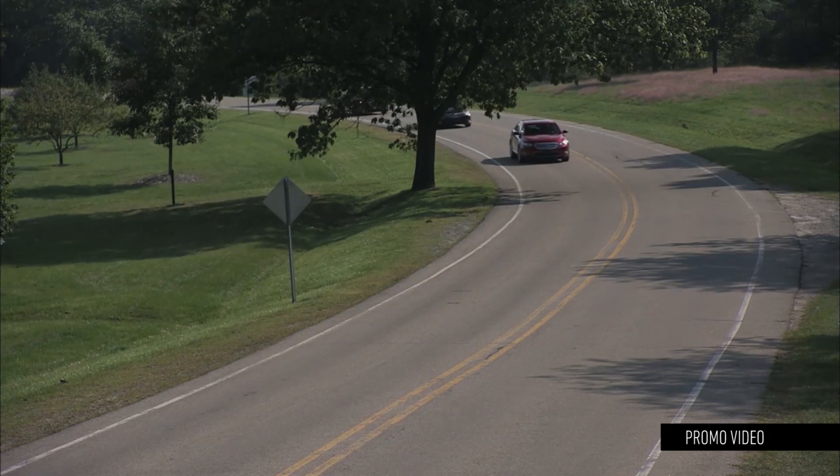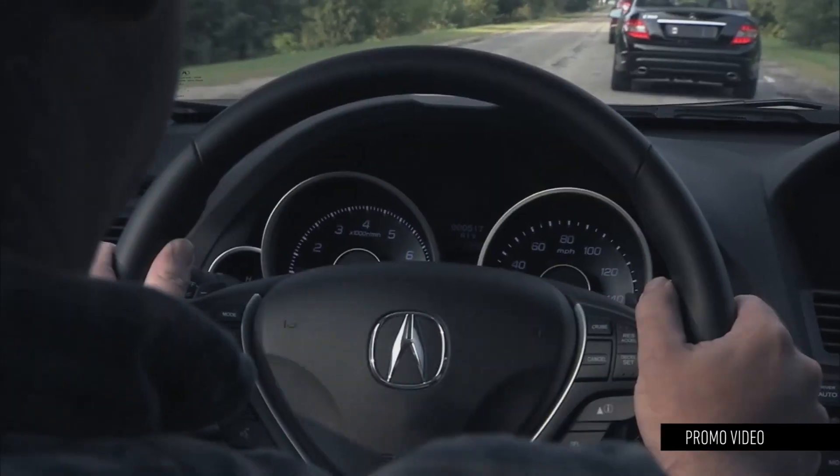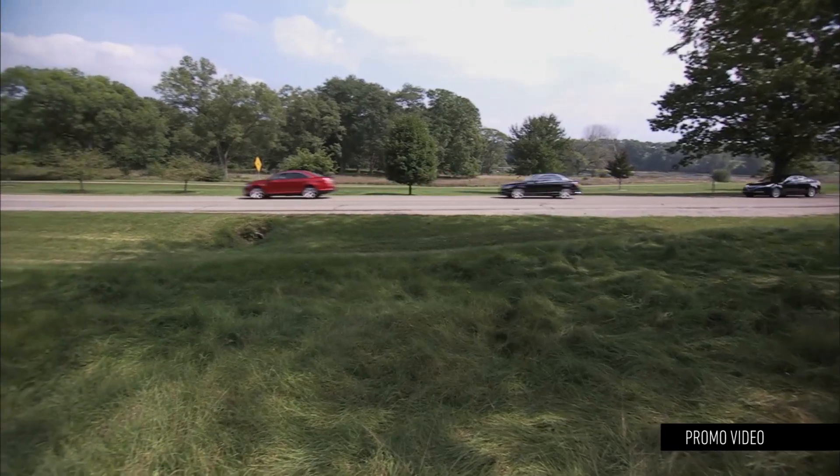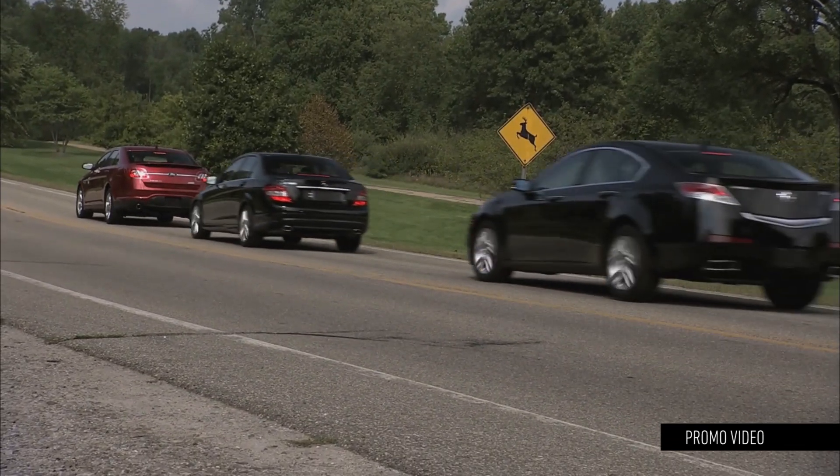The system can literally see through cars. If there's a vehicle in front of you that doesn't have vehicle-to-vehicle communication enabled, but the one in front of it does and that car brakes hard, your car will know — giving you more advanced warning that you need to slow down.